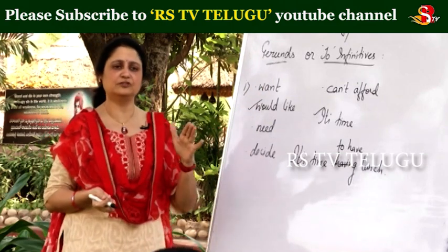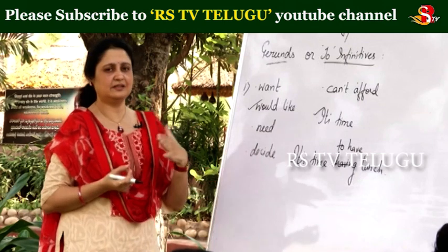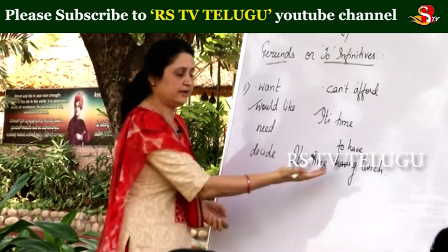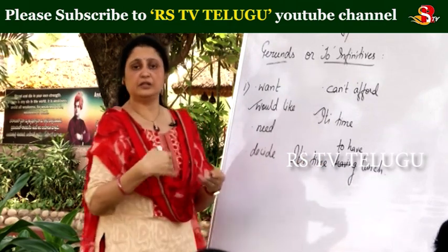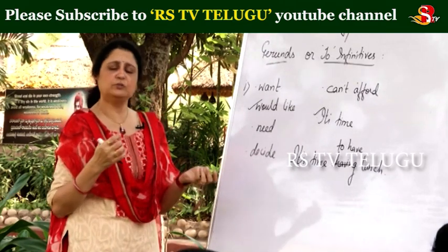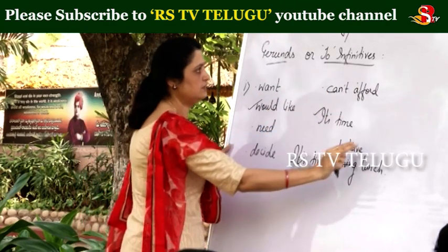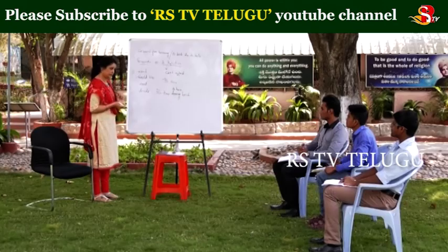Most of the time you can also depend upon your instinct. When you write the sentence and it doesn't sound good, you understand that 'ing' is wrong and you have to use 'to plus V1,' or the opposite — somewhere 'to plus V1' would not sound good and 'ing' is better. So for these words — time, afford, would like, want, need, decide — we have to use only infinitives. These words cannot take a gerund.